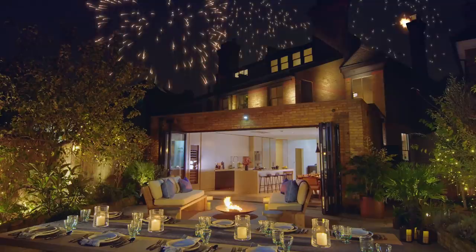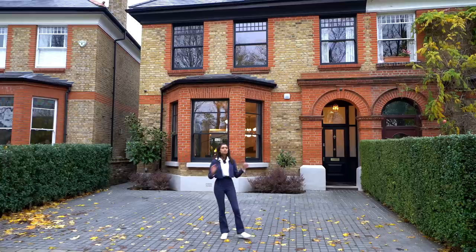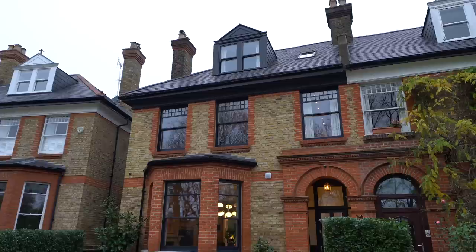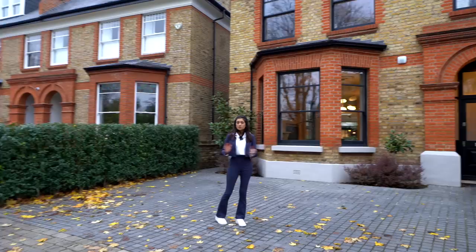A great thing about this property is that it actually has a three-car driveway, which is incredible in London. We've got this gorgeous red brick with the black features such as the windowsills — it just looks so striking. It's worth three and a quarter million pounds too. Should we go? Let's go.